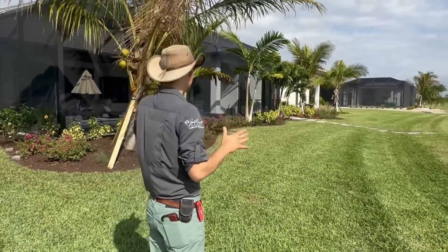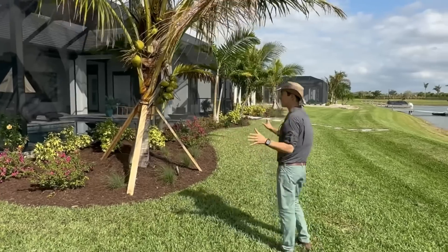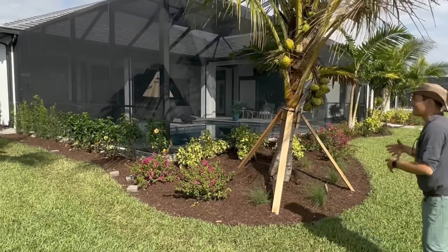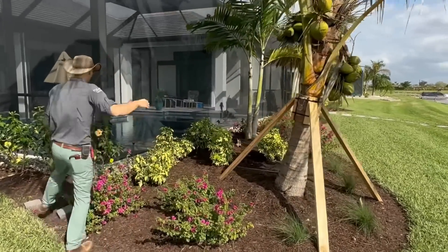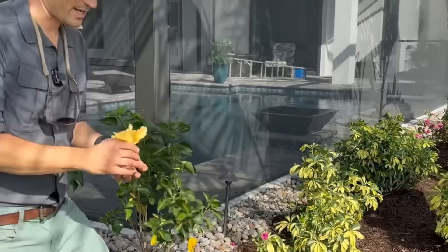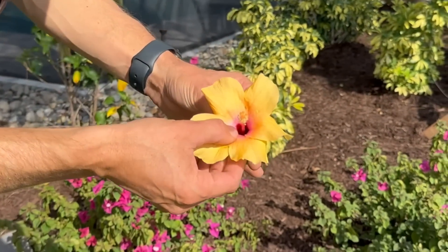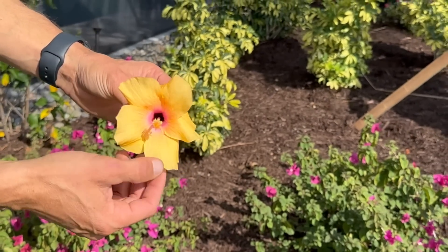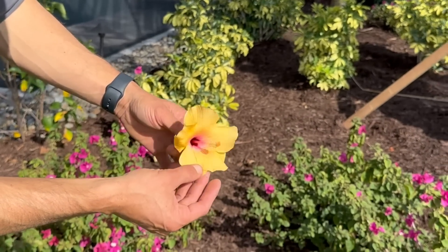Around back, the original builder-grade landscape had pretty much nothing planted in front of the pool cage, so we added a lot of cool ideas and plants — including some beautiful hibiscus. This is a really pretty Hawaiian sunset hibiscus — look at the inner throat, it's got that deep plum-red pink fading out to a gorgeous mango, orangey-yellow. Really pretty.